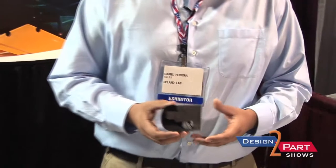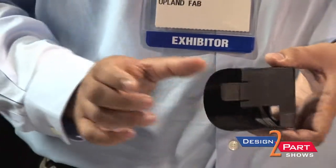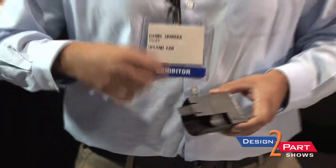This is a carbon fiber layup that our customer did, which had a lot of extra flashing on it. We took it and did the five-axis trimming for them. This is a more cost-effective option than hand trimming, and it's also more dimensionally repeatable.